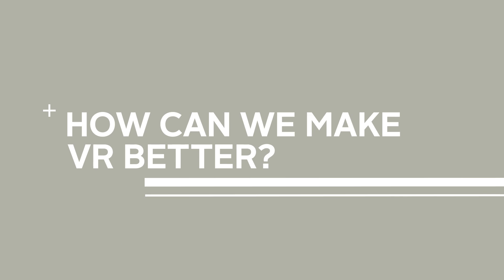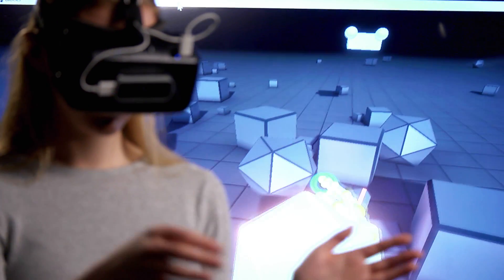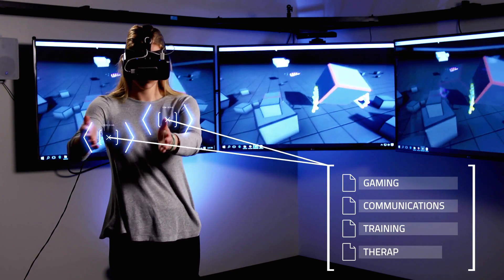How can we make virtual reality better? Virtual reality allows users to see and interact with an immersive virtual environment, almost like you are really there. Applications include gaming, communication, training, and therapy.